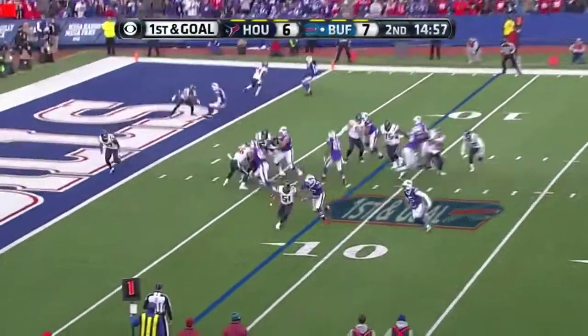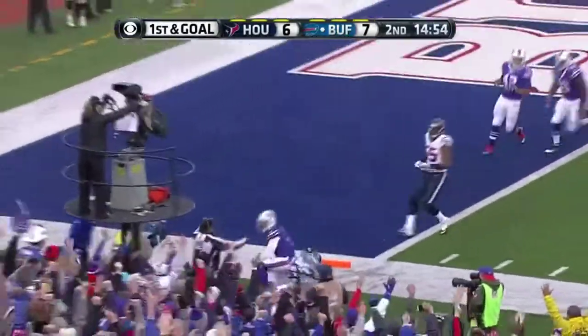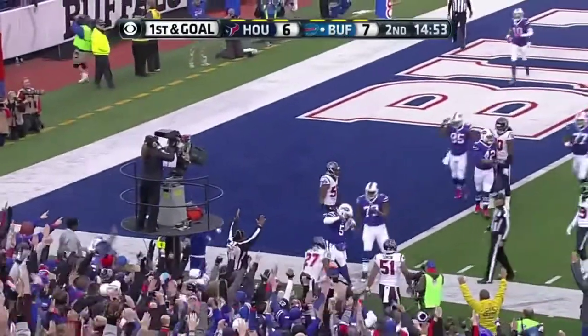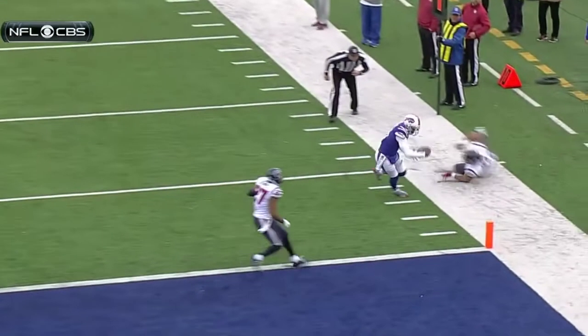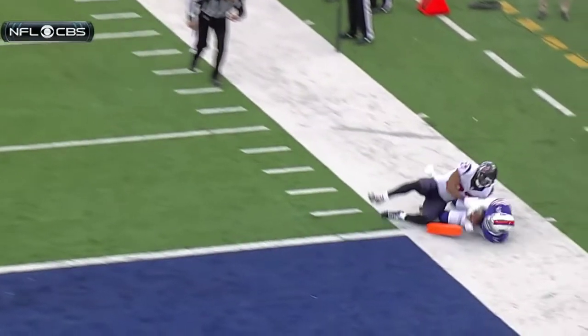Wildcat formations in this game for the Bills. Here is Taylor, drive by the edge, ducks inside the five, lunges in zone, and he's in for the touchdown! He's a weapon, he can run it, and look — Simon can't hold on, and he's able to stick that ball across the pylon.